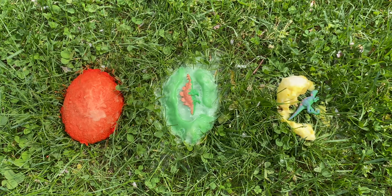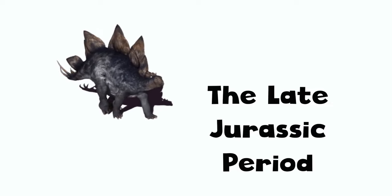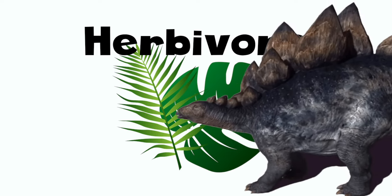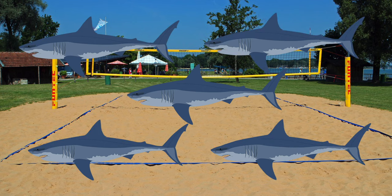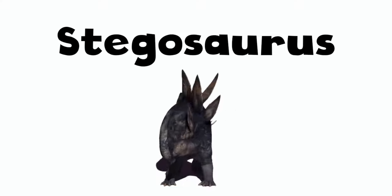Oh, it's a Stegosaurus! The Stegosaurus was an armored dinosaur that lived during the late Jurassic period, about 155 to 150 million years ago. The Stegosaurus was an herbivore, which means it ate mostly plants. A Stegosaurus would grow up to 30 feet long and weigh 11,000 pounds. That's as long as a volleyball net and as heavy as five great white sharks.